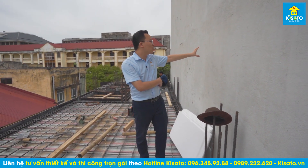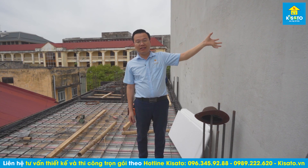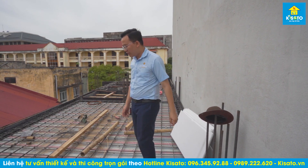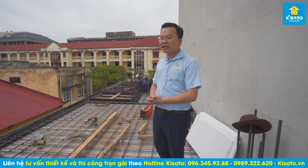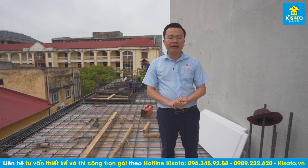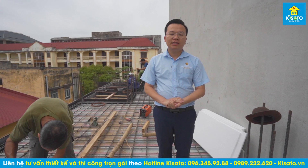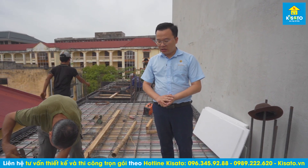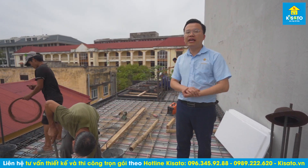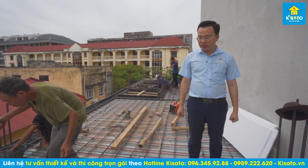Trước khi thi công, nhà bên hông này chúng tôi cũng phải chụp ảnh lại toàn bộ, ký biên bản về chủ nhà, xem hiện trạng bên này như thế nào để sau khi thi công xong thì kiểm tra xem bên này có bị ảnh hưởng gì không. Đó là cách làm việc của chúng tôi. Chúng tôi sẽ cùng đi nghiệm thu về sắt thép, về cốt pha, về công tác dọn vệ sinh, ghi nhận lại trong quá trình thi công và gửi cho chủ nhà xem để chủ nhà có thể theo dõi.